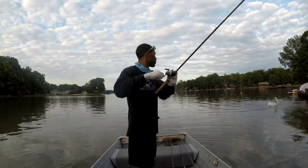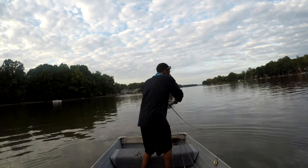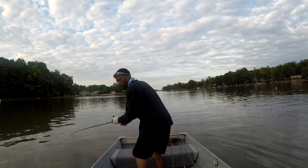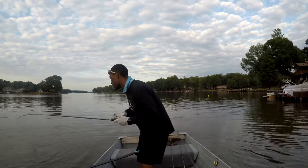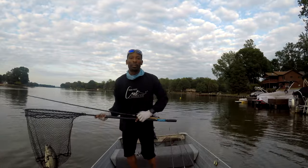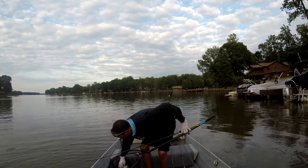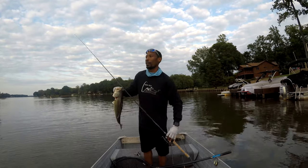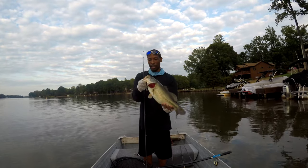That one, guys — big one! Huge one, guys. Come on, buddy. Got him! Huge. Chatterbait — check that monster out. Monster of a fish. Choked the chatterbait. That thing's a beauty.